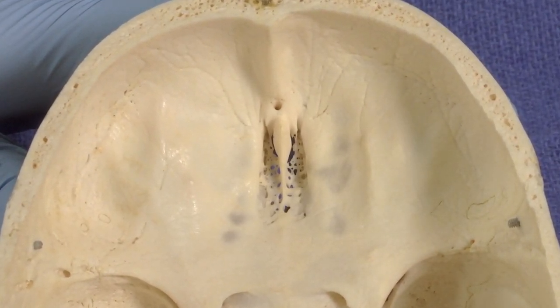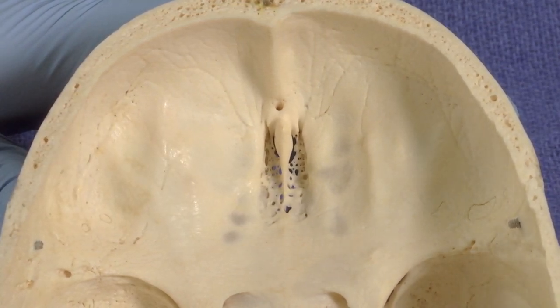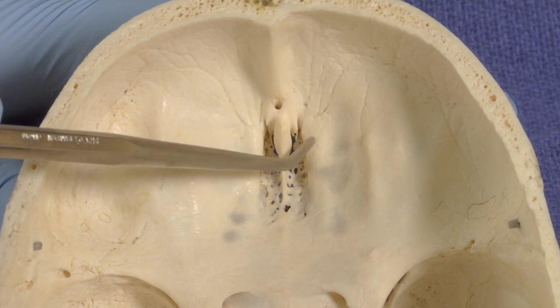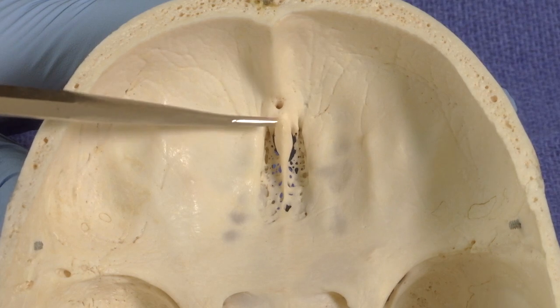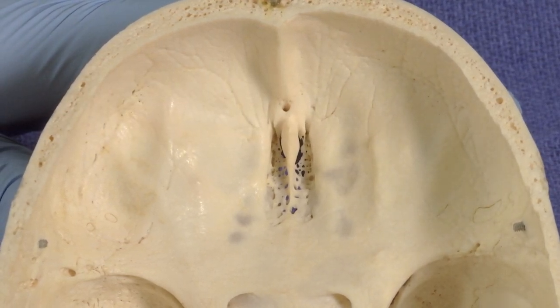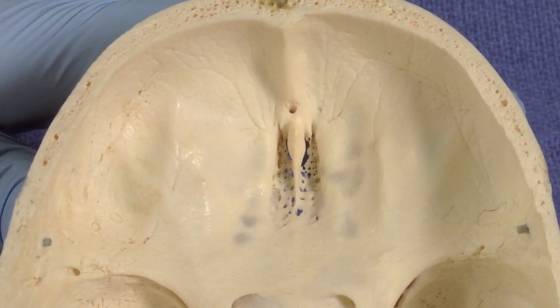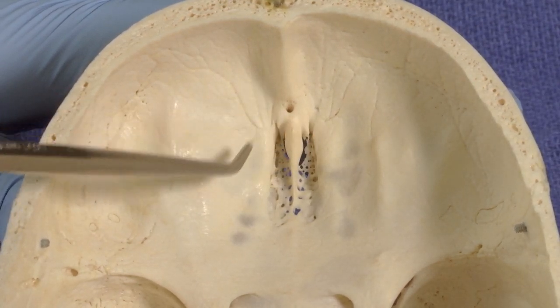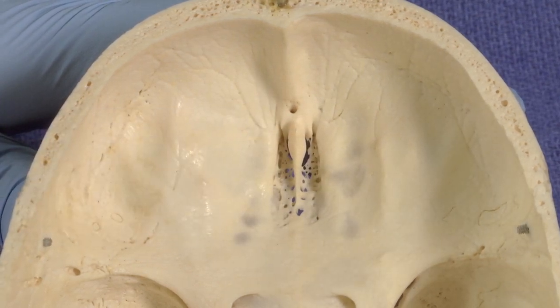So trauma can be a cause of loss of olfaction, as well as meningiomas, which tend to grow here because the dura attaches right here on the crista galli of the bone. The dura is an area in the midline where meningiomas like to grow, and olfactory meningiomas would also occur in this area and cause partial or complete anosmia.